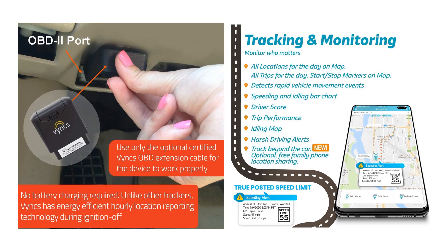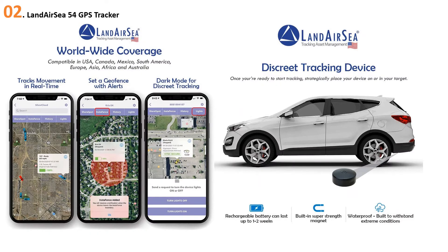Nothing to do with your Android or iOS device's data plan. You can view your Vyncs account on any computer or Android and iOS device. There is a 30-day trial period.